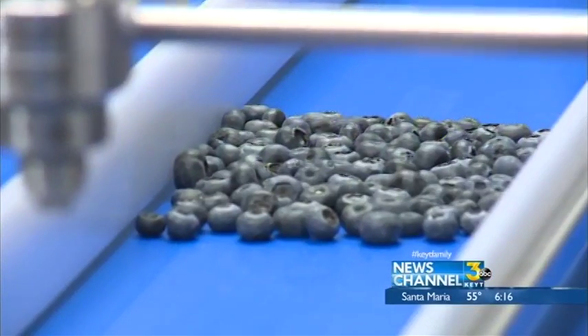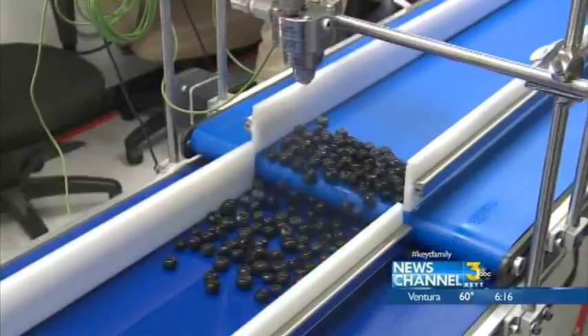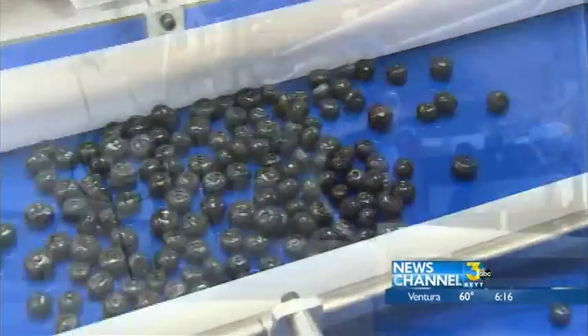The end result is a liquid plant-based preservative coating. They will spray them, dip them, or paint them back onto the surfaces of the plants that we're actually eating.